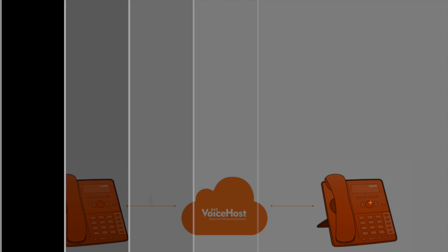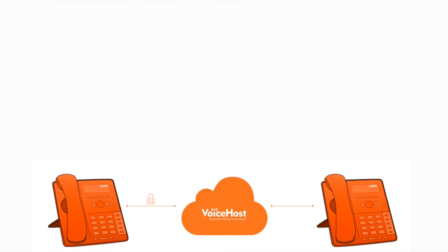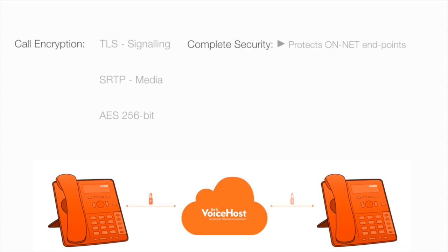Call encryption is available from VoiceHost for any hosted PBX extension. It uses TLS to protect the signalling and SRTP to protect the media, encrypted by a 256-bit cipher. Call encryption offers protection against eavesdropping and call interception.